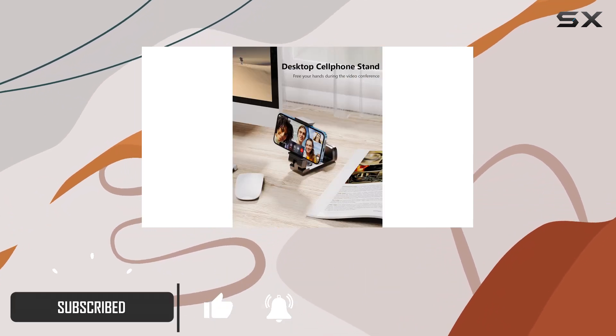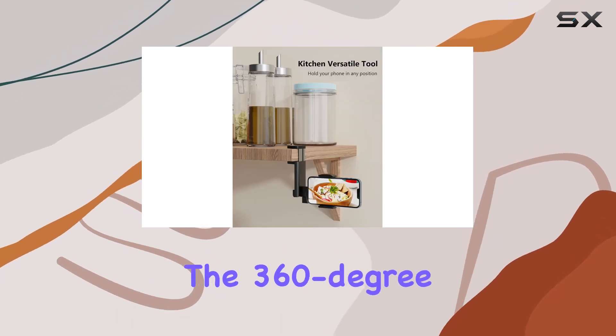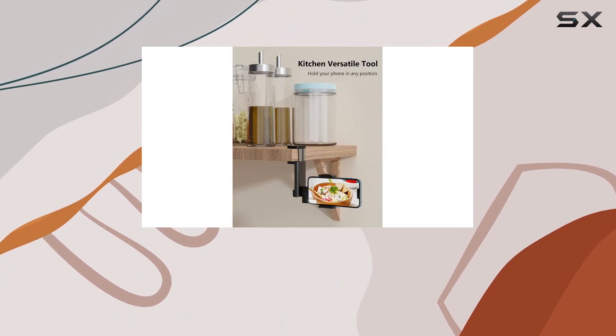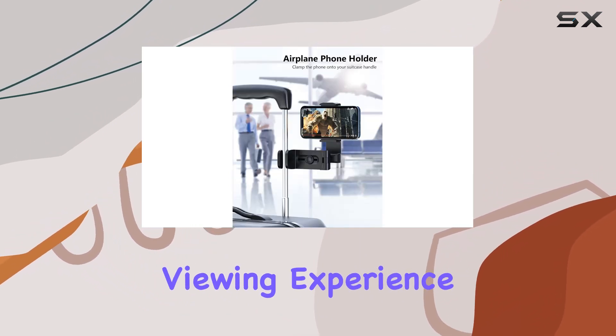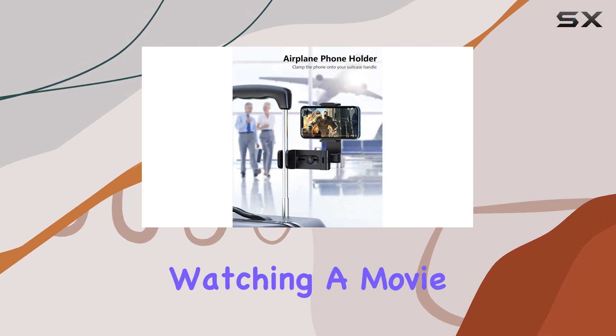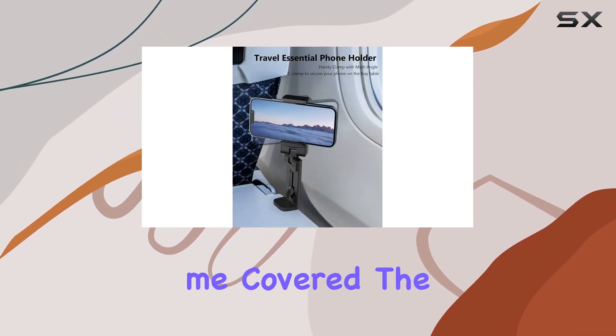First off, the design is sleek and practical. The 360-degree rotation feature makes it super flexible, allowing me to set my phone at just the right angle for the best viewing experience, whether I'm watching a movie on the plane or just chilling at a desk — this holder has got me covered.